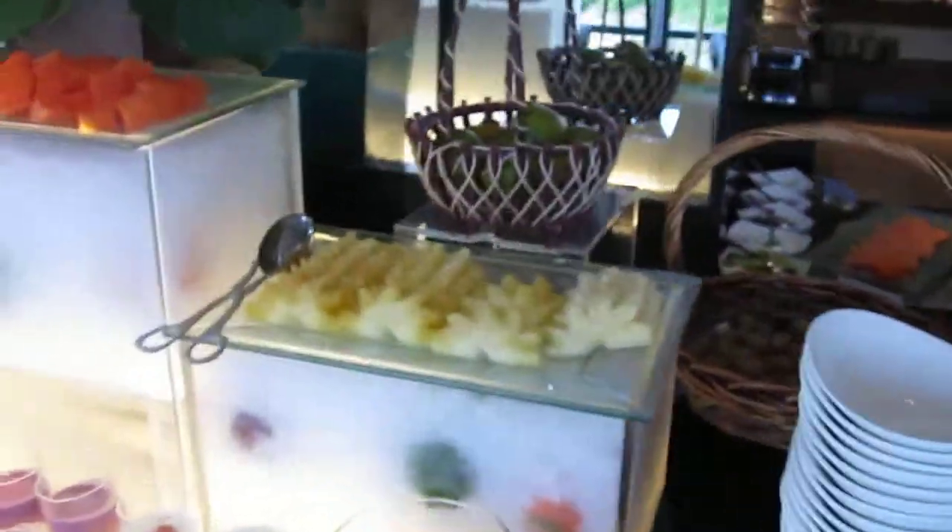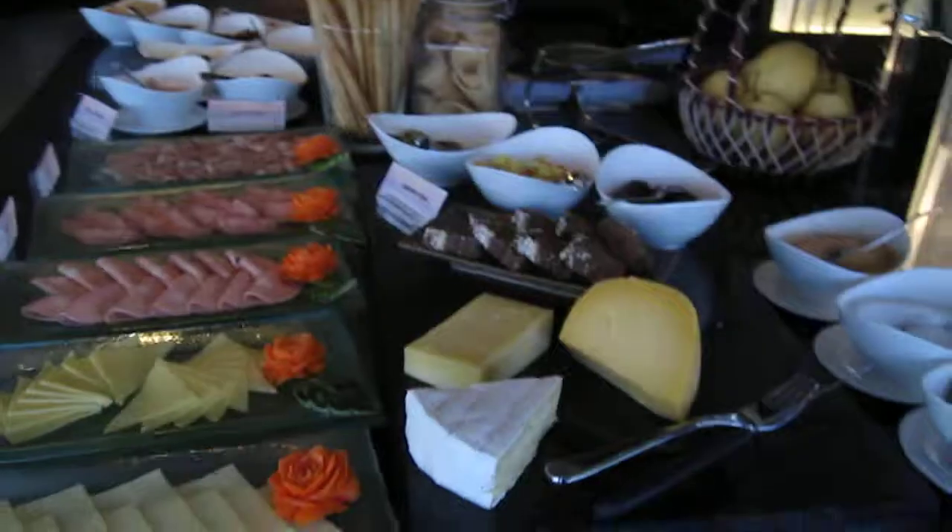They have fruit, different yogurts, and a cheese station.